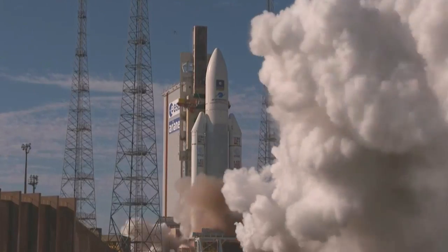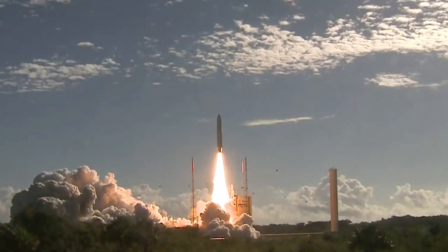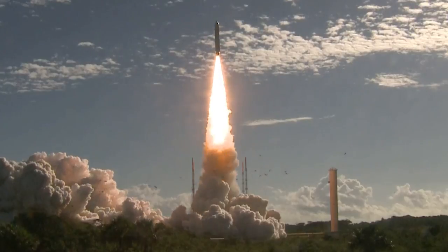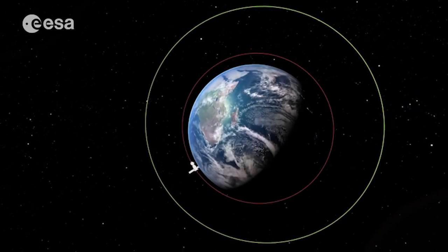You need big rockets, like this one here. All of this power is not just to get up into space — in orbit there is still gravity. But it's to go so fast sideways that that gravity, when it makes you fall, means that you miss the Earth and keep going all the way around.